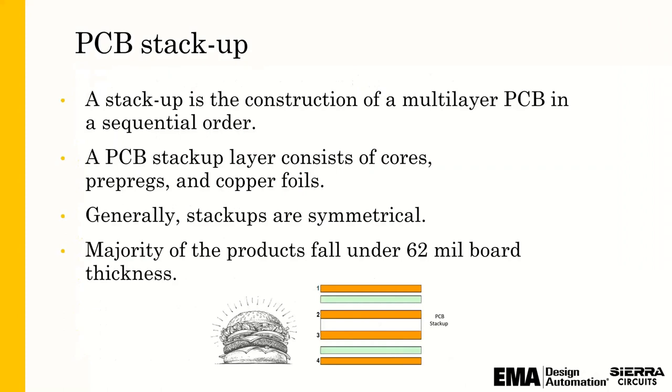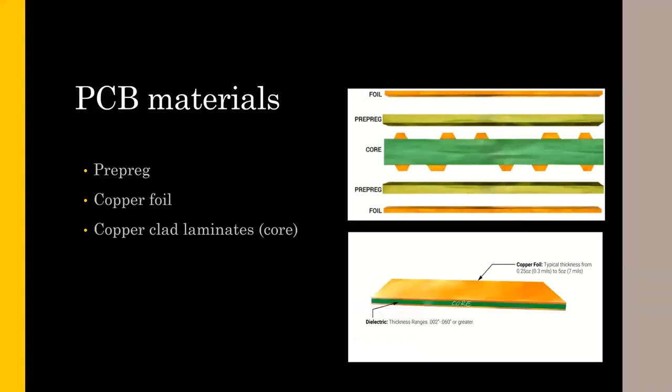So PCB stackups — as far as a manufacturer is concerned — are super important in building a reliable circuit board, a cost-effective circuit board, and from an electrical standpoint, building a circuit board that functions the way it's supposed to. There are some general guidelines: you want to keep your stackup symmetrical for ease of manufacturing, so it doesn't warp or become a potato chip. The ingredients for PCB stackups and PCB materials start with prepreg, copper foils, and core materials — all are important in your design considerations.